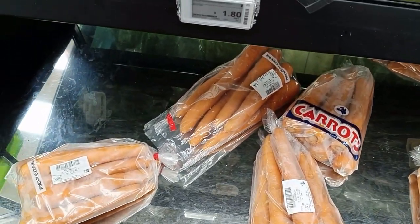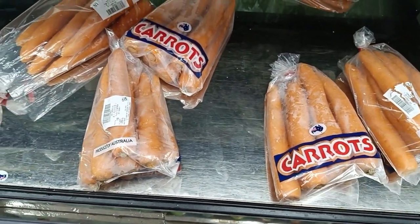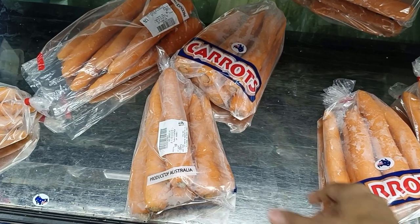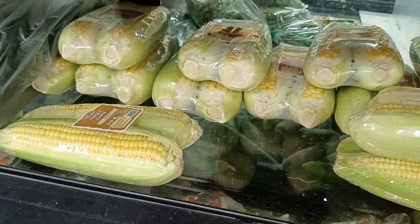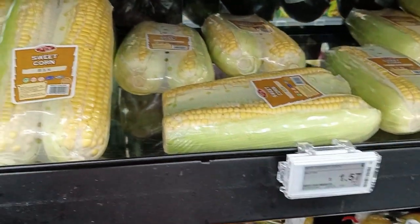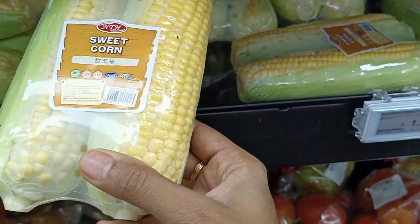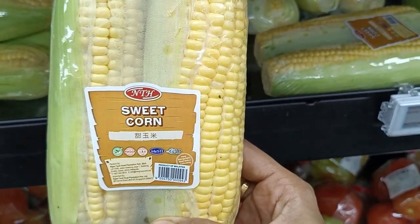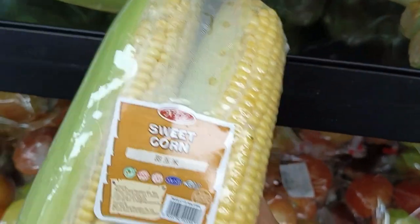These are Australian carrots, so I'm taking one packet. Here is the sweet corn and each packet costs $1.57.